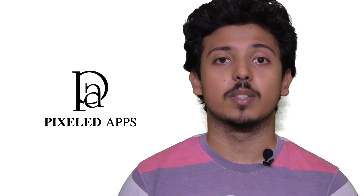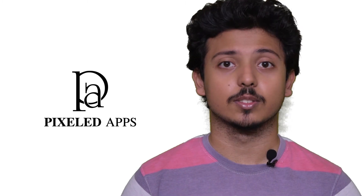Now these were the things that Scalefusion does for your firm or business. If you want to stay updated with more topics on Salesforce as well as mobile app development, go to www.pixelapps.com and check out our other blogs. And do not forget to like, share, and subscribe to our channel.